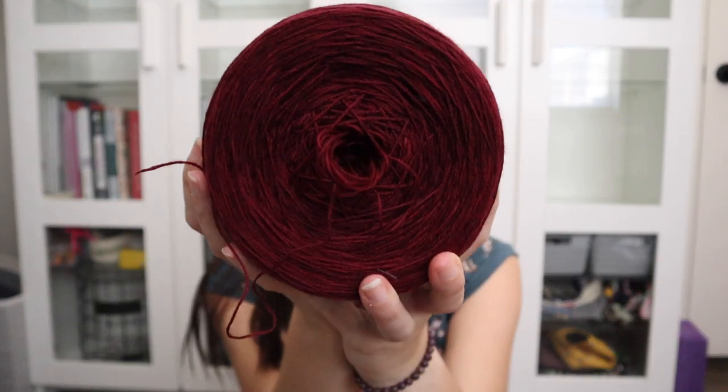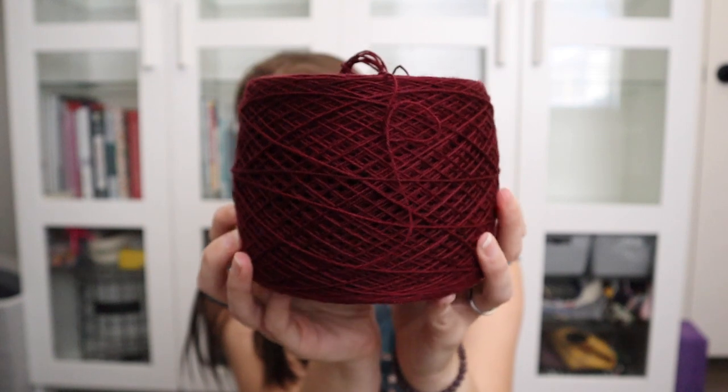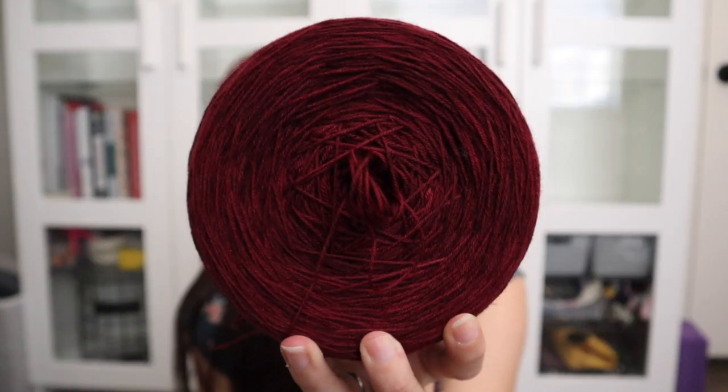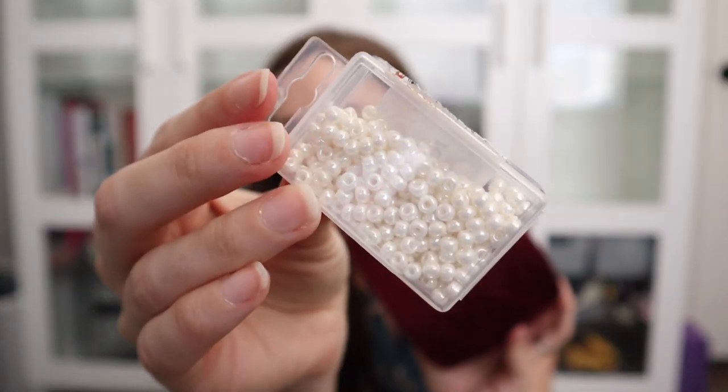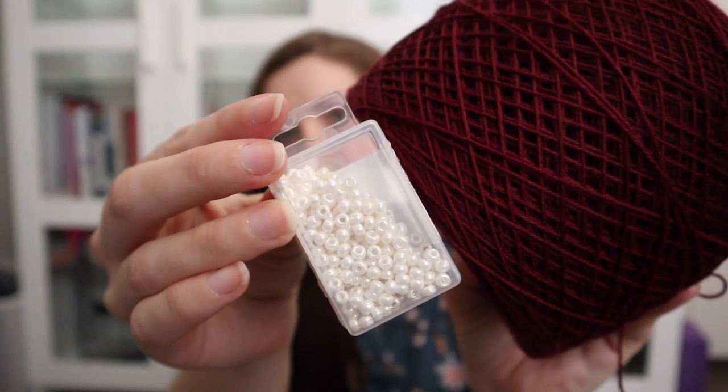First, I caked up this ginormous skein of yarn — it is 1,750 yards of fingering weight. It is the Katahdin base from Miss Babs and the colorway is Catherine. I love it so much. I caked this up to do my Christmas sweater. It's going to be a beaded sweater, and I think that's going to look great.